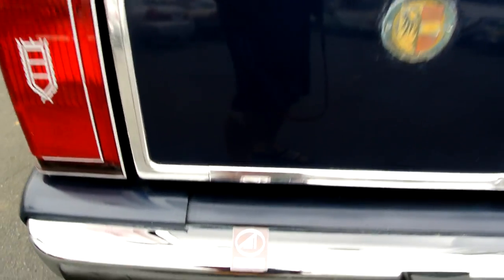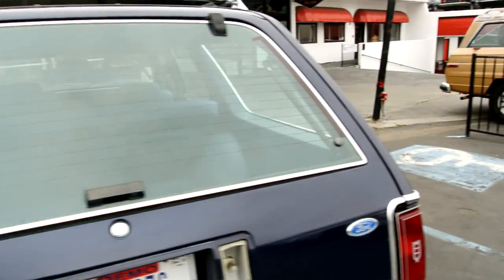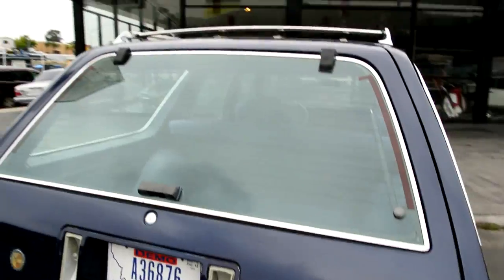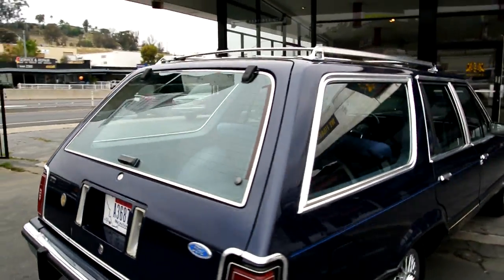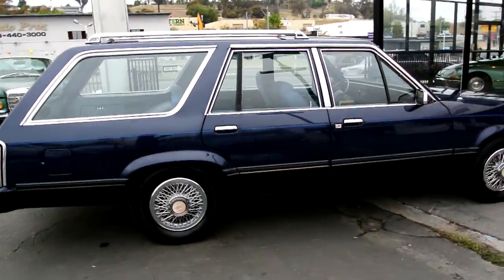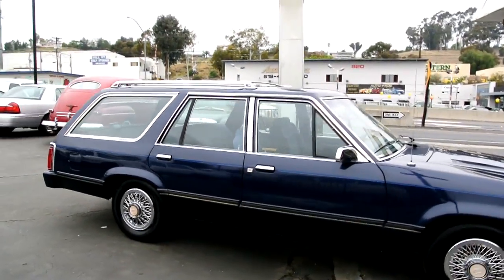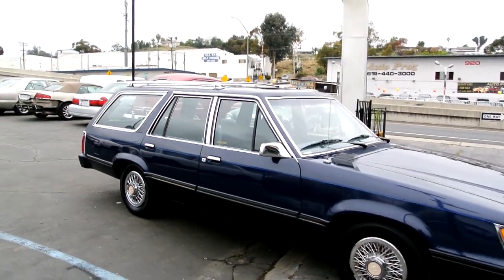This is the one owner car. A little sticker there. Okay, that's your once around, your twice around — all around this entire one owner beautiful estate station wagon Ford LTD.